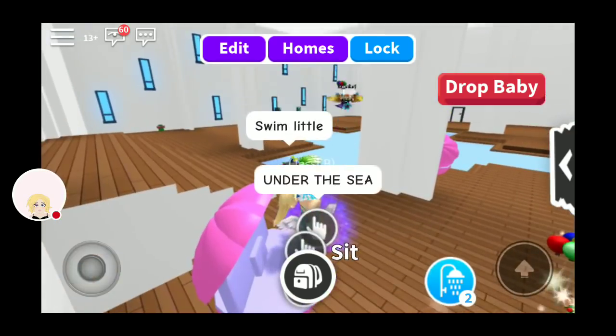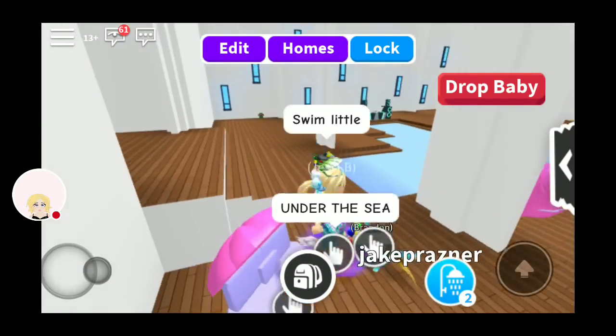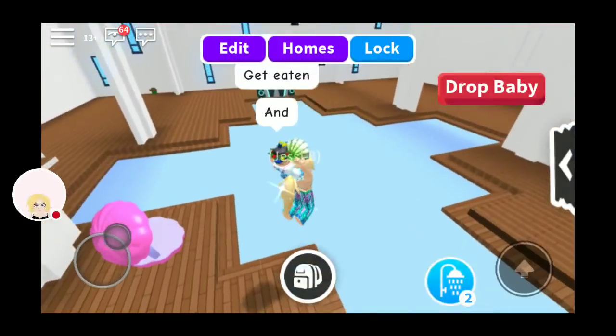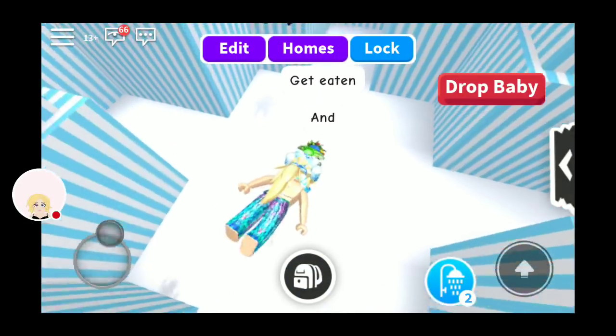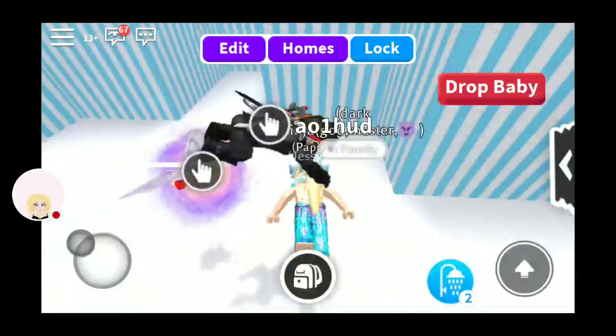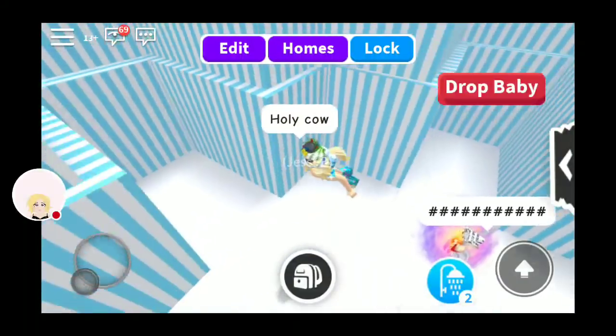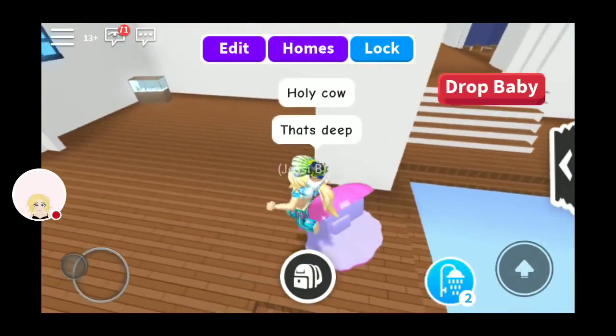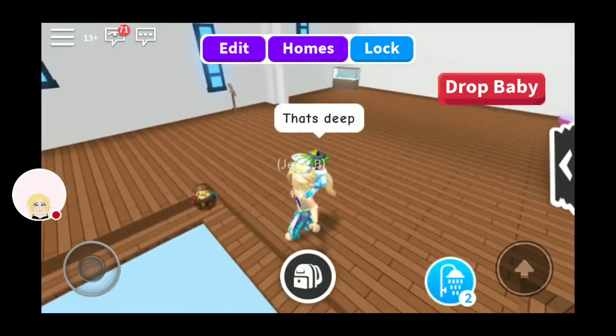Swim a little — under the sea, that's my plan. I actually would really love to do like an under the sea theme, little mermaid style decoration. Like I said, it's going to be a while. I have a lot of money I need to save up. It is deep. Deepest pool I've seen.